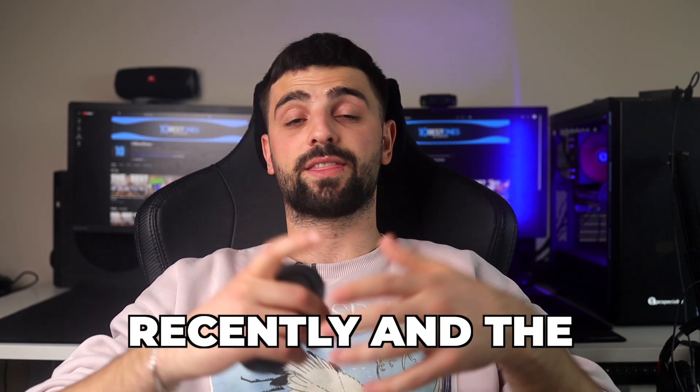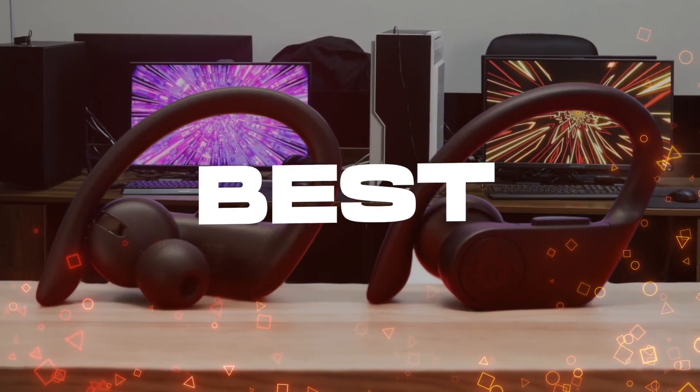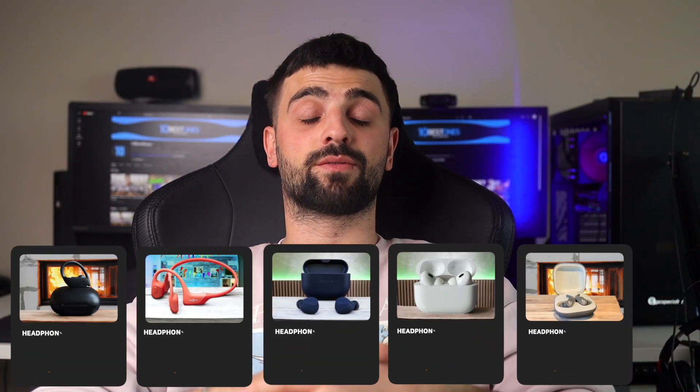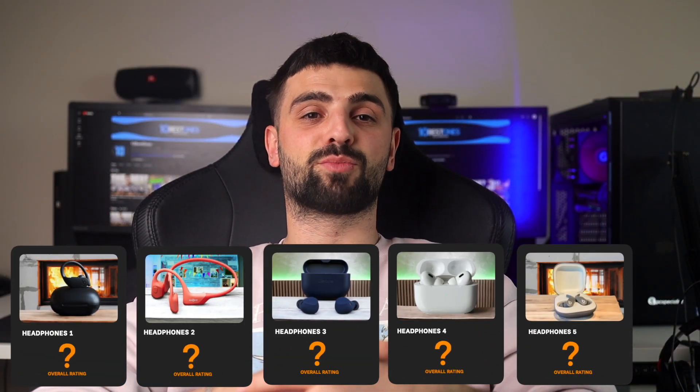I tested many headphones recently, and the 5 headphones I'm going to talk about in this video are definitely my favorite ones. In the end, I'm going to rate each of them from 1 to 10. Links to all of these products will be listed in the description below. Let's get started.